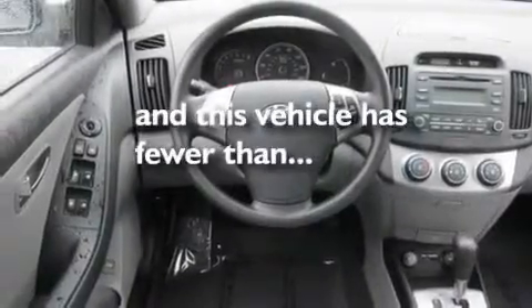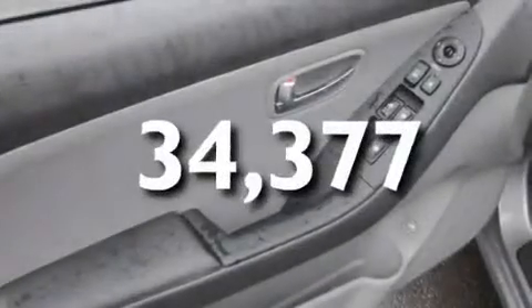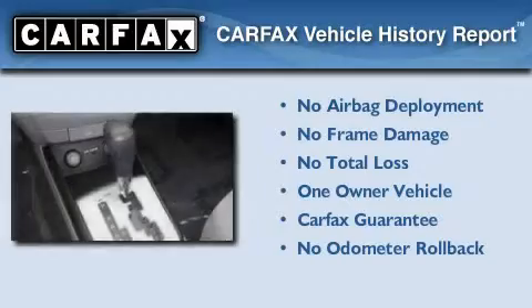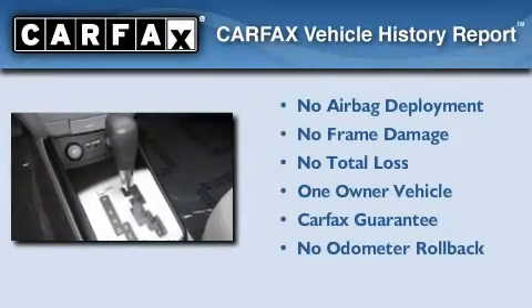This vehicle also features an anti-lock braking system and has fewer than 35,000 miles on the odometer. This Hyundai has had only one owner, and it qualifies for the Carfax buyback guarantee.